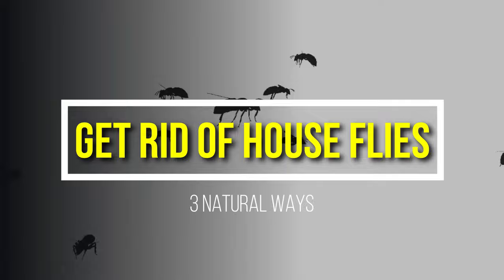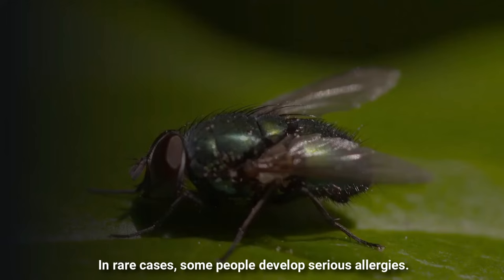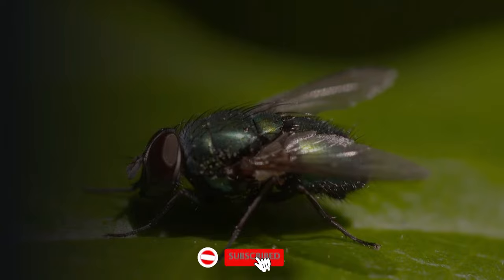A natural way to get rid of house flies in one minute only. House flies are a type of flying insect and their bites can be painful. In rare cases, some people develop serious allergies.